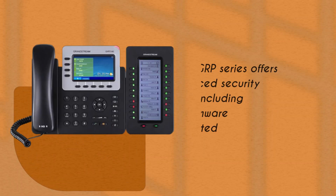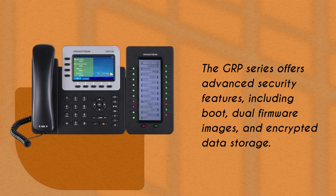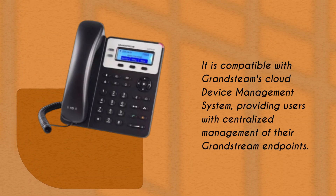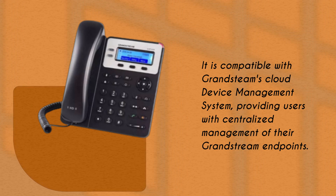The GRP series offers advanced security features, including secure boot, dual firmware images, and encrypted data storage. It is compatible with Grandstream's cloud device management system, providing users with centralized management of their Grandstream endpoints.